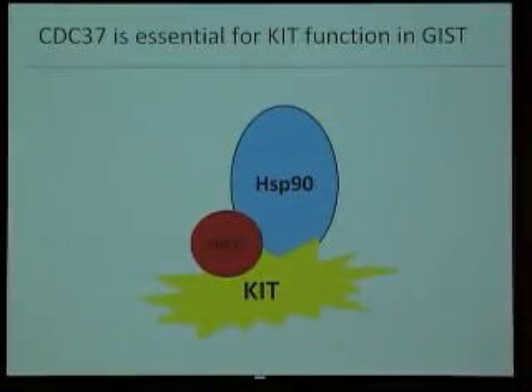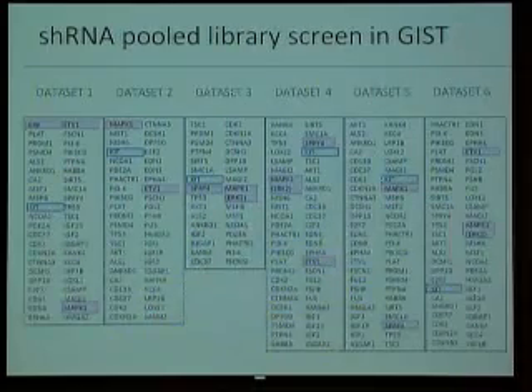Studying the biology of the CDC37 protein, we came up with this model: CDC37 is helping KIT to work together with another old friend, HSP90, which we know is an interesting target in GIST, to perform its oncogenic function.